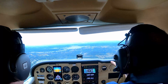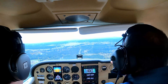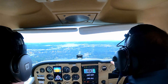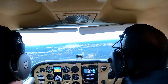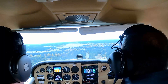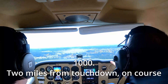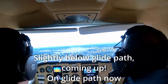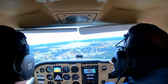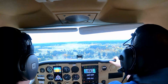Three miles from touchdown. Slightly above — correction — going above glide path. Slightly above glide path and coming down slowly, on glide path again. On course. On glide path, on course. Slightly above — on glide path now. Slightly above glide path, slightly below glide path. On glide path, on course.